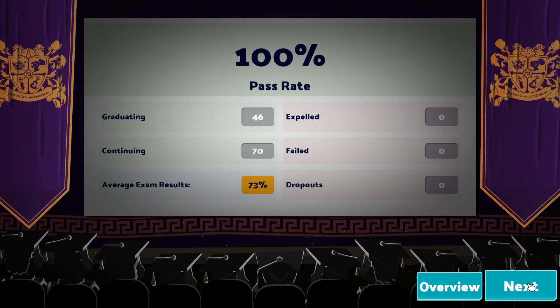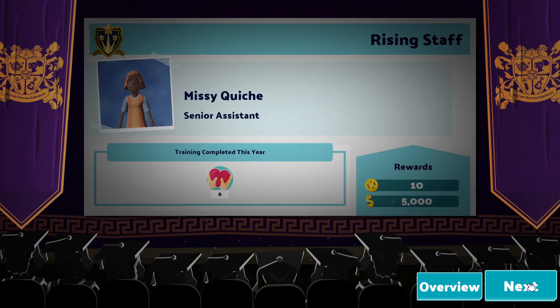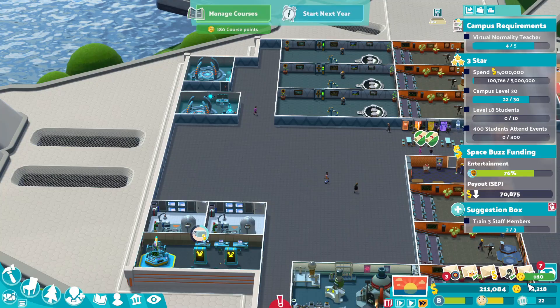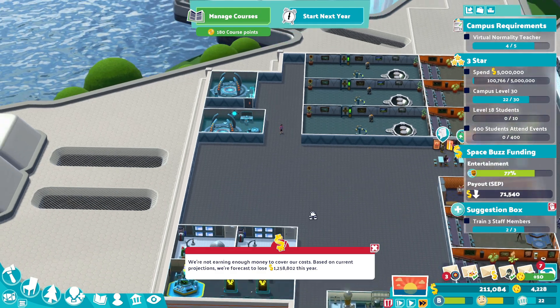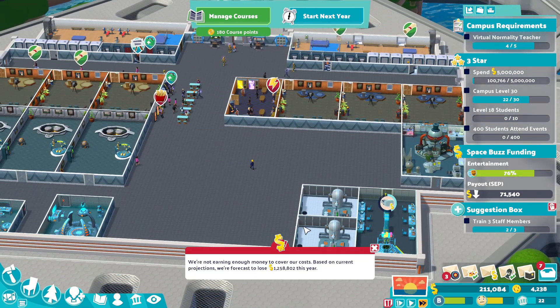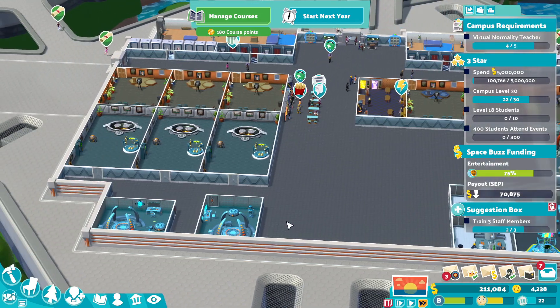46 graduating, 70 continuing, no more fails and dropouts. Queen of clubs. Rising staff. Queen of hearts this time, okay. We did okay there I think. We've got 211 grand to spend this summer.